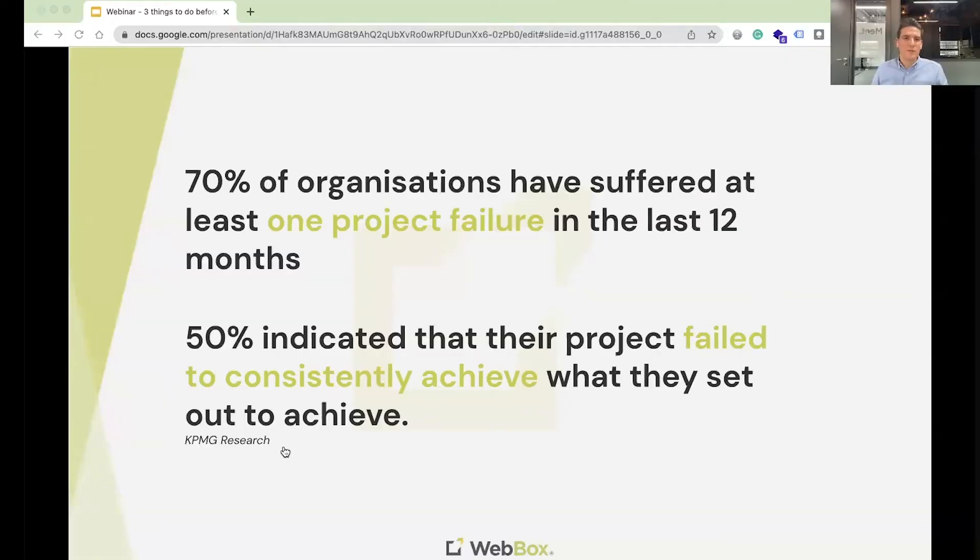As we start on this topic, you might ask why talk about this? The stats say it all — 70% of organizations have suffered at least one project failure in the last 12 months, and 50% of those indicated that their projects have failed to consistently achieve what they set out to achieve. So often as businesses we define projects and start on the best foot, but sometimes things don't go quite as hoped.